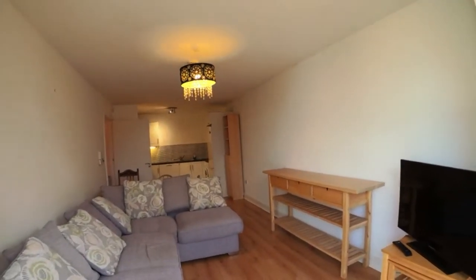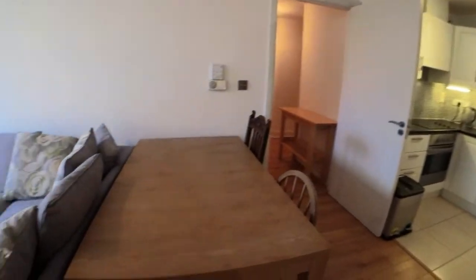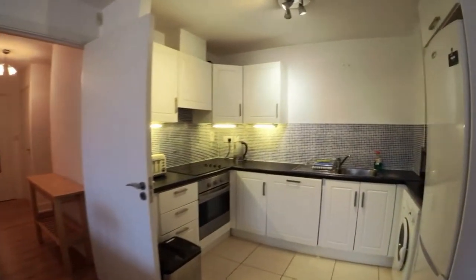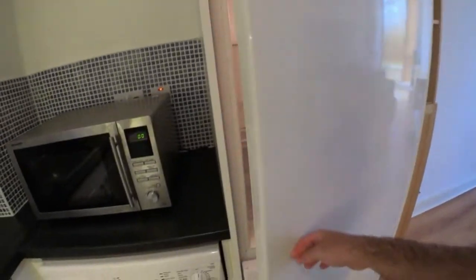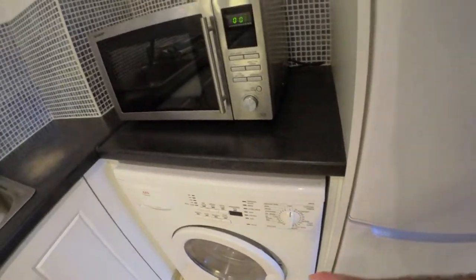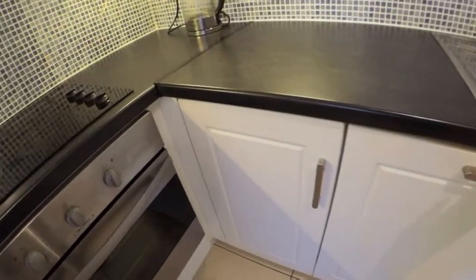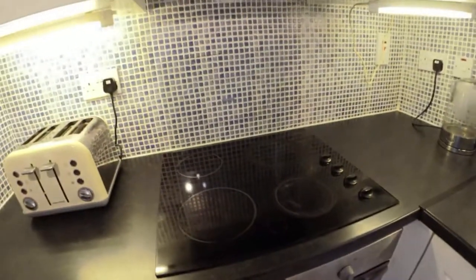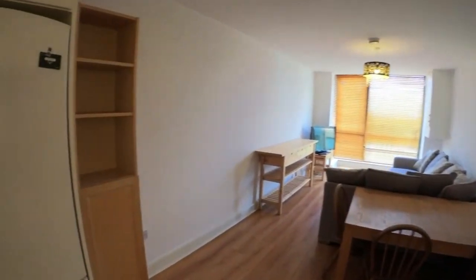And now we have the kitchen. So there's a dining table here as well. So we have this fridge here, more space here, washing machine, storage space here, dishwasher, oven cooker, toaster, and more space here. And that's it — microwave there as well.